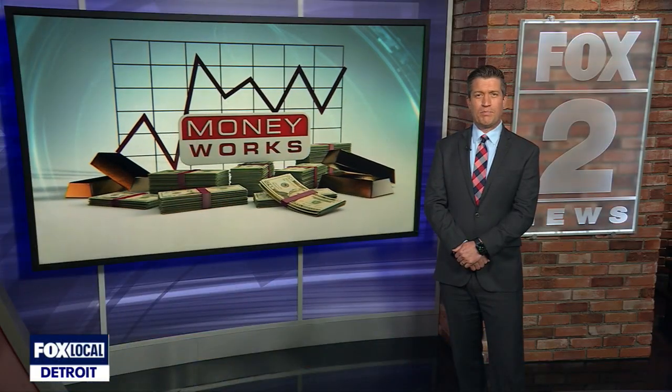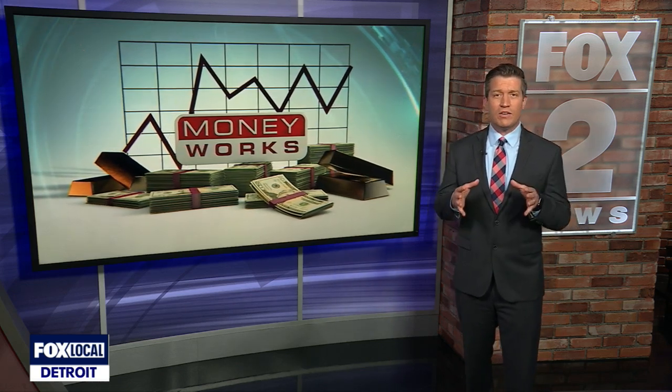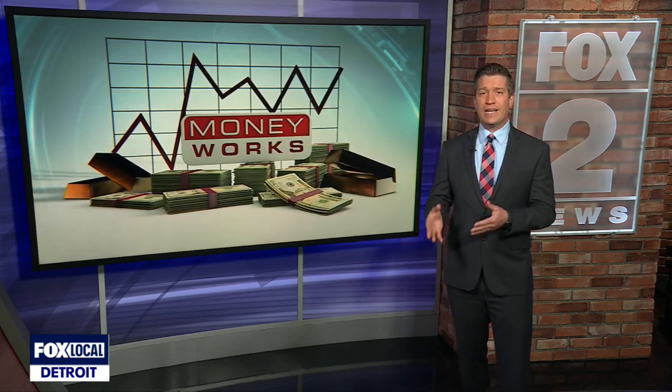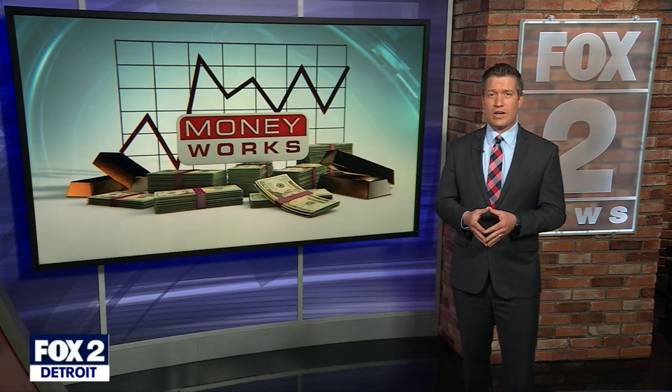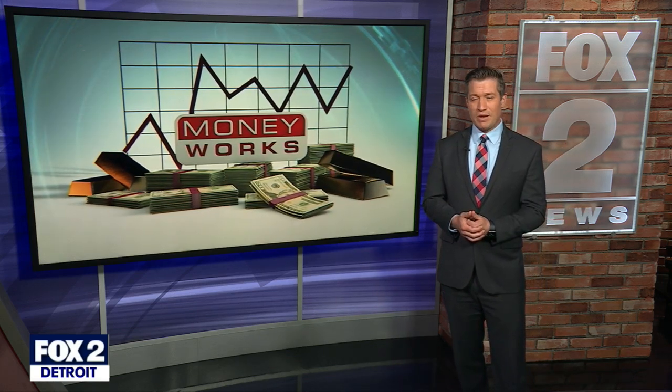Pretty cool. At Multimatic, the biggest advantage to using a simulator is the ability to make changes on the fly. They can change the suspension and the brakes — it's just the touch of a button as opposed to taking the car in and out of the shop. Another way this company saves time and money for automakers. For MoneyWorks, I'm Dave Spencer.